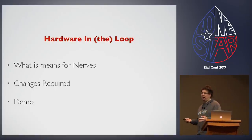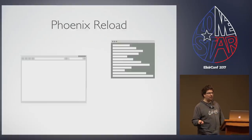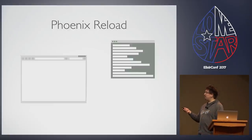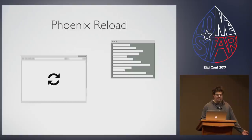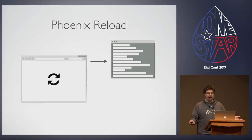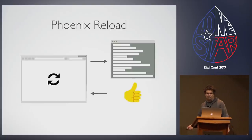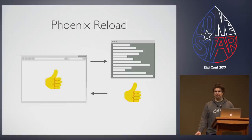We took a lot of inspiration from different places, and one of them was Phoenix Reload. In Phoenix Reload, you have a browser and on the back end your terminal window. You press reload on your web page, that sends a request to the running BEAM, the BEAM checks to see if there are any code changes, recompiles the modules, and sends the request back to the browser with the new content.